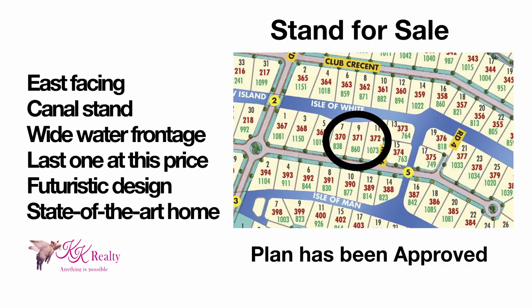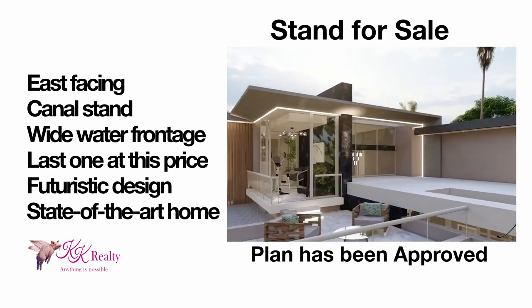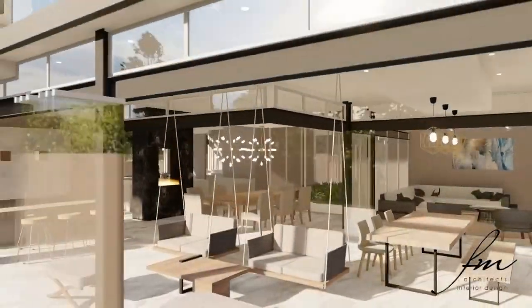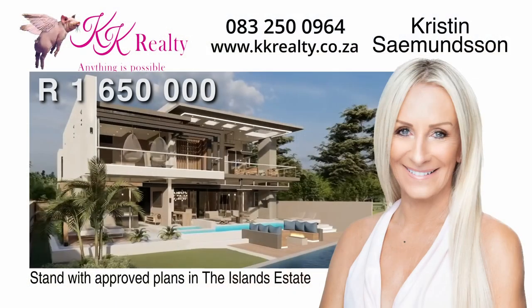A beautiful canal stand with approved plans, only 1,650,000 rand. Contact Kristin anytime.